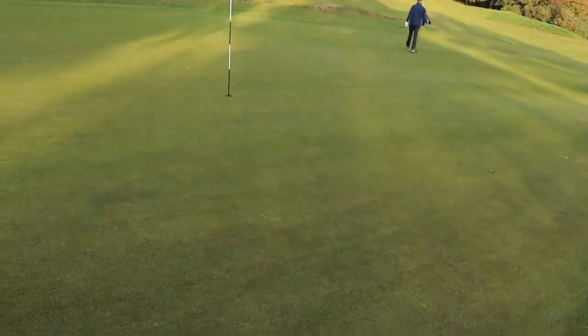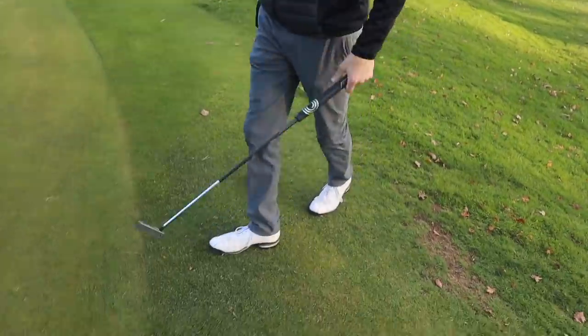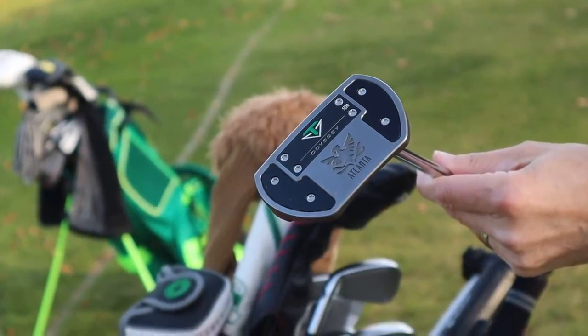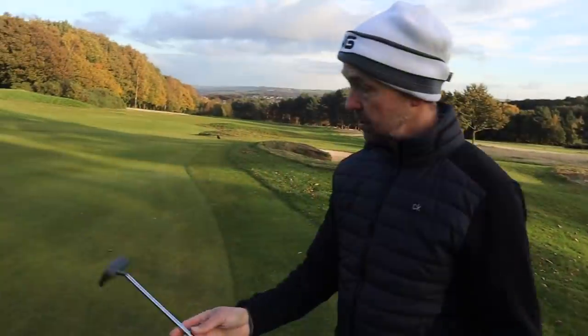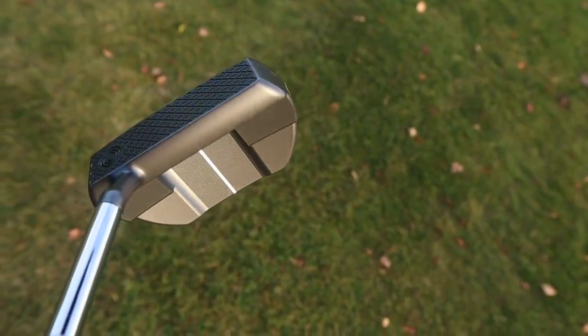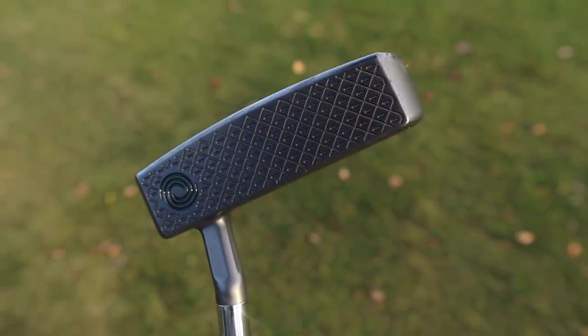So this is the Odyssey Toulon Stroke Lab Atlanta — it's what Sergio's been using, just a different color scheme. It's a mid mallet, and I've never really liked the look of mid mallets, but this one looks much more blade-like with an extension on the back for alignment. There's a strong white line down the center that really helps with alignment.